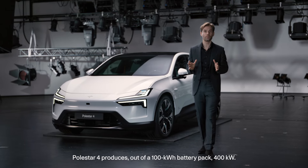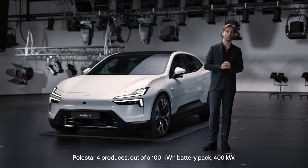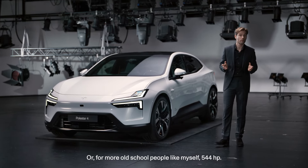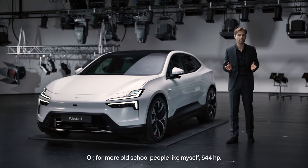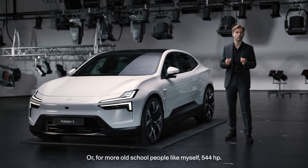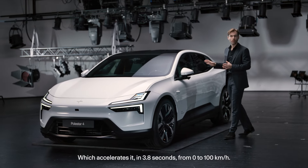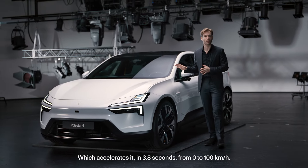Polestar 4 produces out of a 100 kilowatt-hour battery pack 400 kilowatts — or for more old-school people like myself, 544 horsepower — which accelerates it in 3.8 seconds from 0 to 100 kilometers an hour.